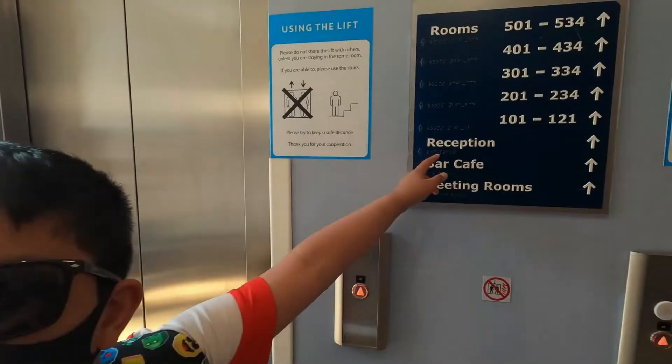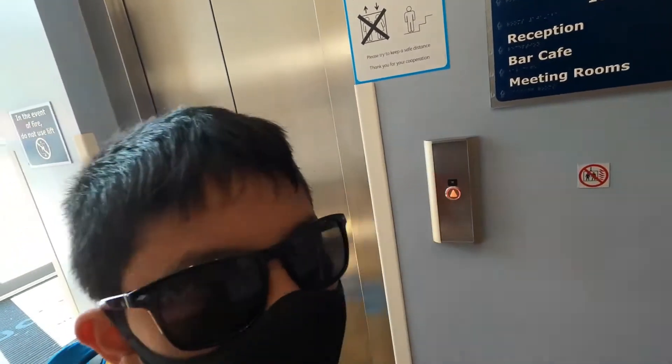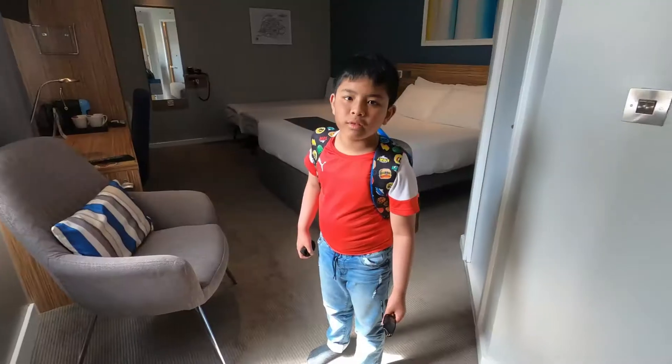The reception is upstairs, so I guess we'll use the lift.